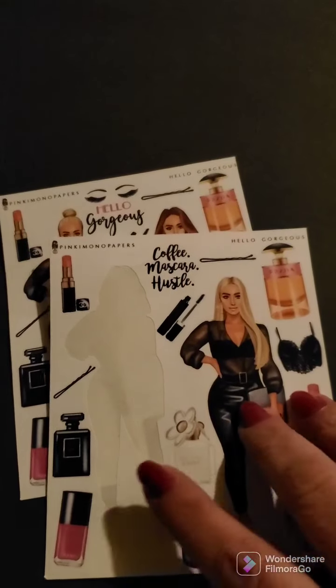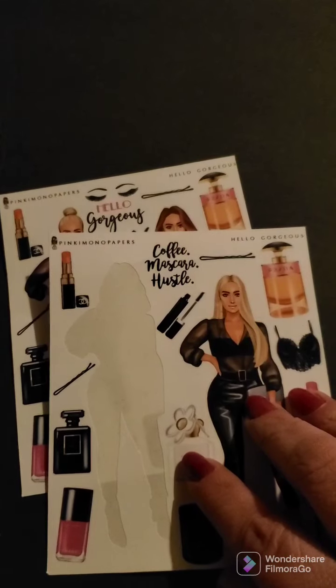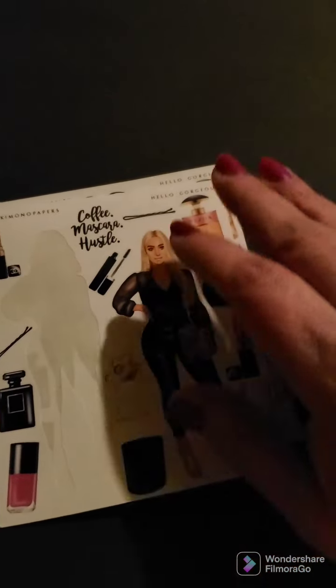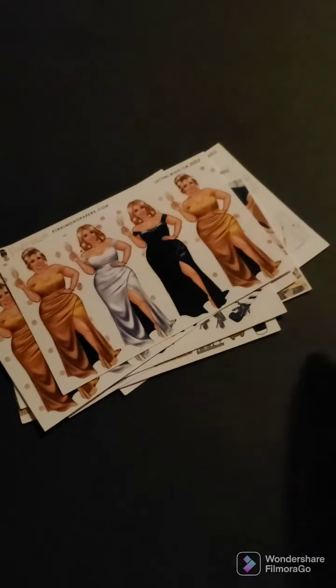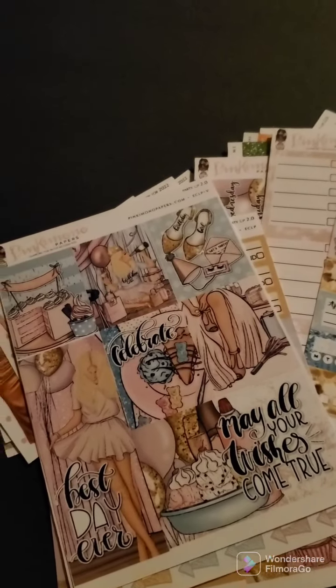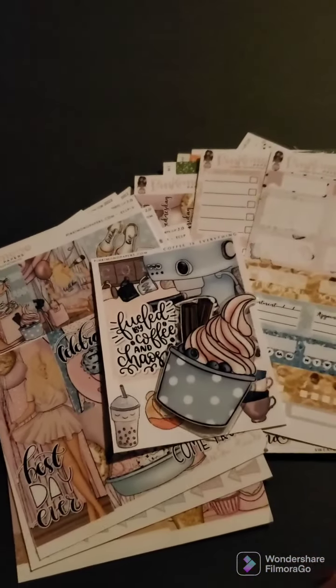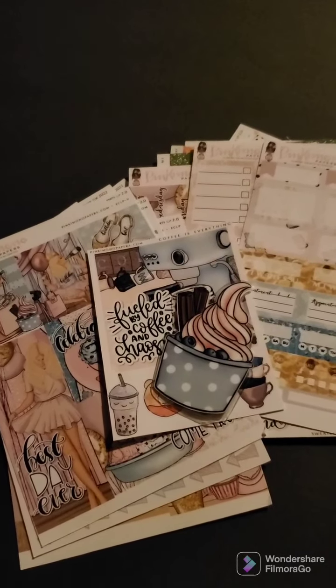And that is everything I got from Pink Kimono Papers — I'm not sure if it's Pinky Mono or Pink Kimono, but it's on Etsy, it's P-I-N-K-I-M-O-N-O Papers. So that is everything I got from them. And I have some other ones that will be coming soon. But yeah, this is everything I got, and my two freebies. So thanks for stopping by, I appreciate it. You guys have a great day. Bye.